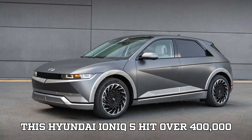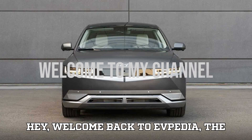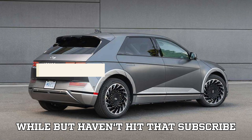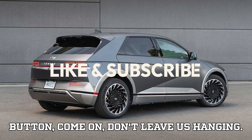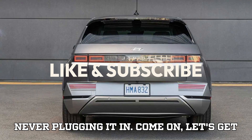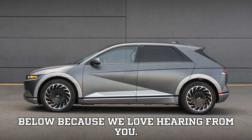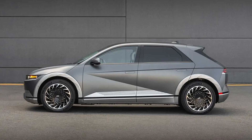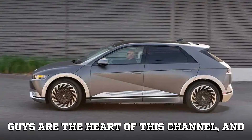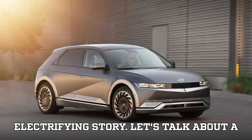This Hyundai Ioniq 5 hit over 400,000 miles — here's everything that went wrong. Welcome back to EVpedia, the place where we dive deep into everything electric. If you haven't hit that subscribe button yet, come on — it's like owning an electric car and never plugging it in. Hit subscribe, smash the like button, and drop a comment below. To all our loyal EVpedia family, thank you for your constant support.